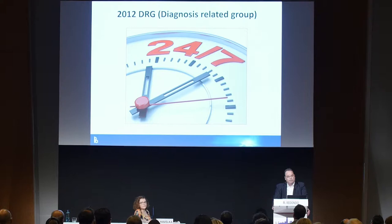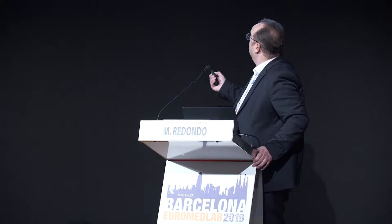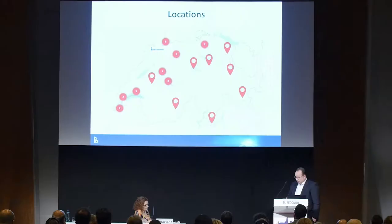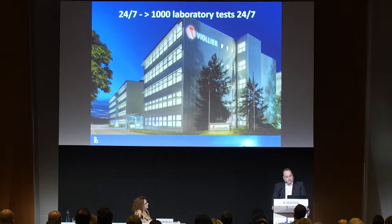The introduction of DRGs in 2012 put more pressure on 24-7 production. Our lab is located in Basel, about 5 kilometers from Bülmann. The centralization of our lab was done in the last decade, and today we are able to produce more than 1,000 different tests 24-7, and Calprotectin is one of these.